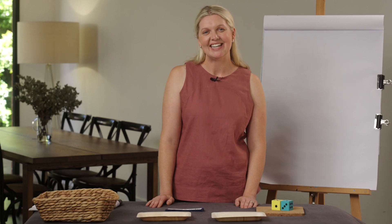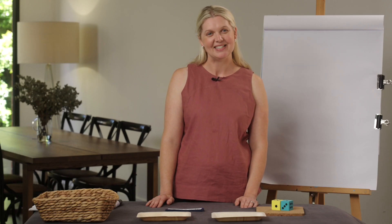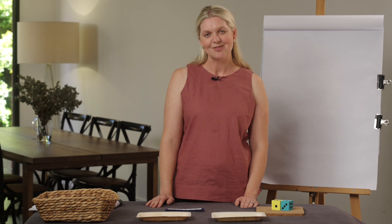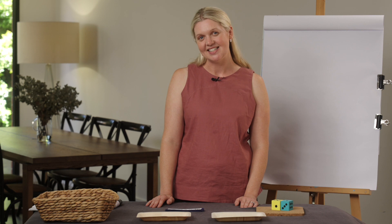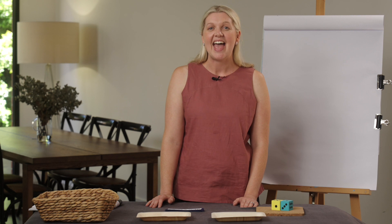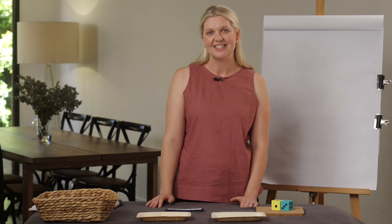Hello everyone, welcome to Lesson 28. My name is Danielle. Thank you for joining me again today. Let's remember together — in Lesson 27, we explored double numbers and we practiced our doubles to six.